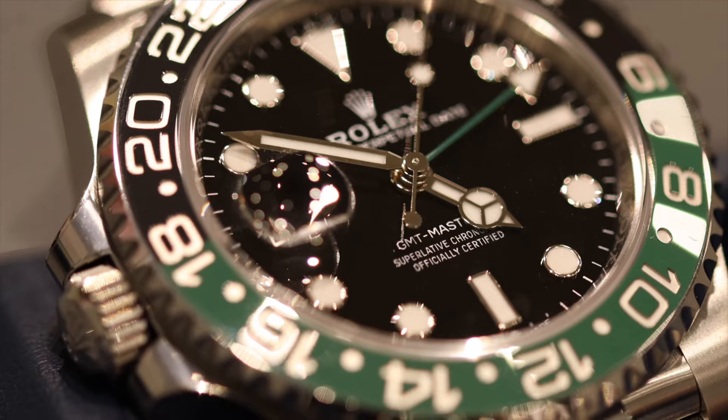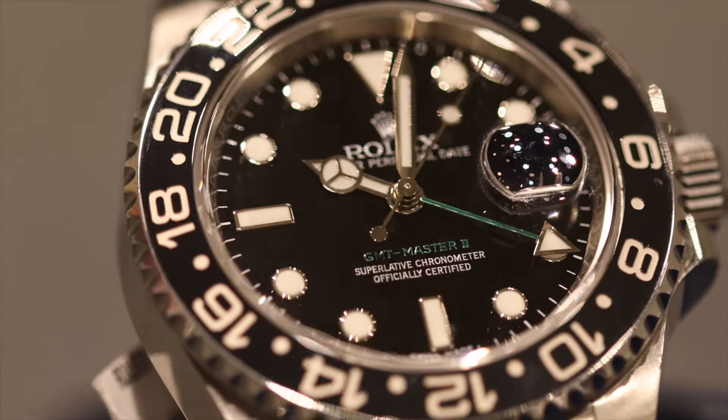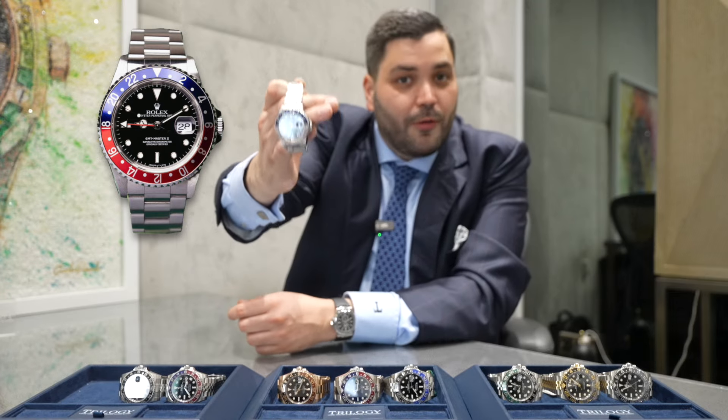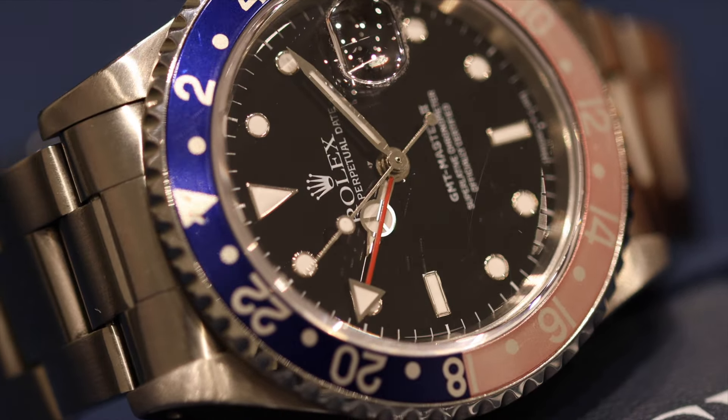Here at Trilogy we've got a large stock of all the hot watches, so I've got pretty much all of the current production GMTs available today, as well as a couple of discontinued ones to talk you through. Let's start with the first one — the Rolex GMT2 16710, released in 1989. Out of all of these, it's the one most similar to the original GMTs of the 1950s.